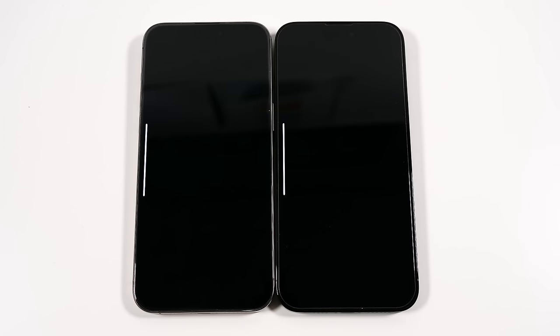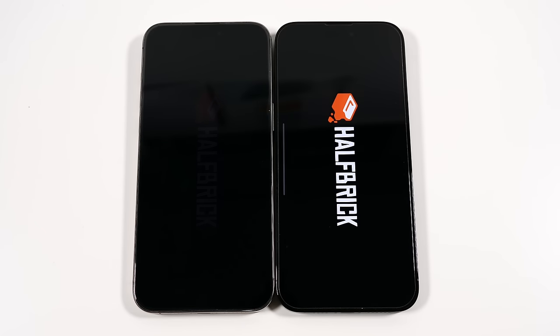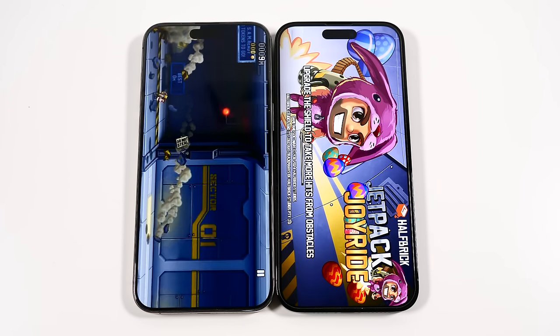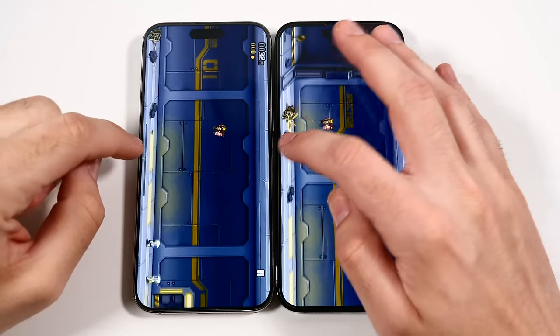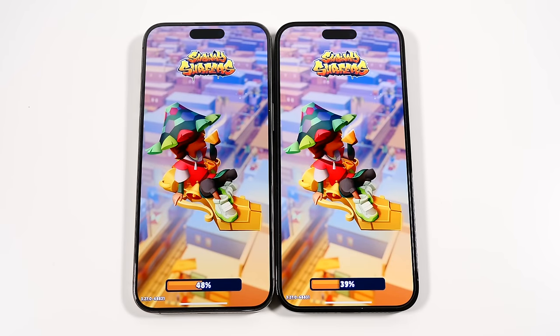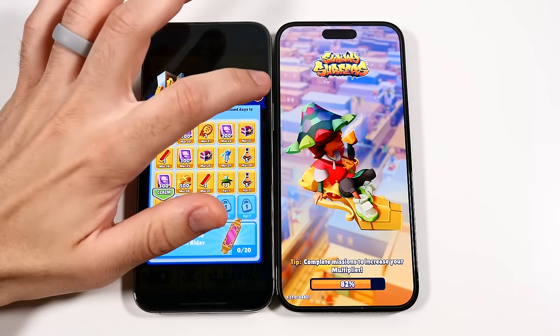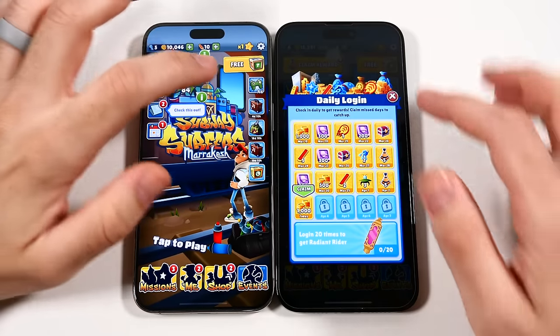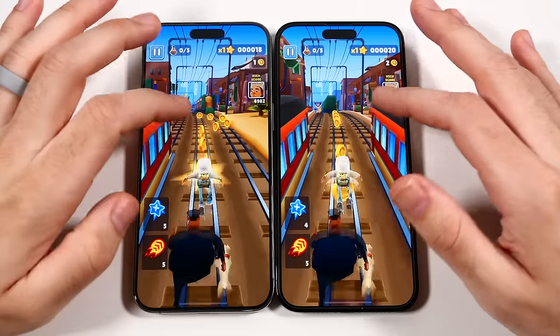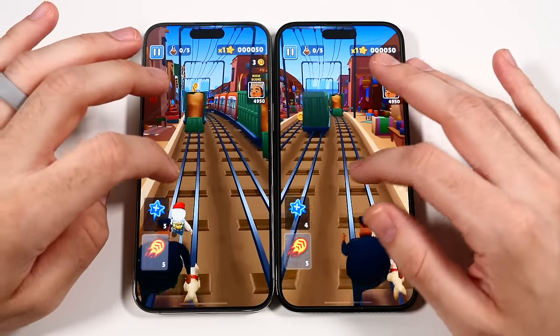How about Jetpack Joyride? Now we're getting into the games — a casual game with Easter theming. You could see right there faster on the left. So maybe the games will boost ahead for the 15 Pro Max — Subway Surfers — and bang, there we go on the 15 Pro Max. That was a pretty decent load time speed upgrade on the left there.